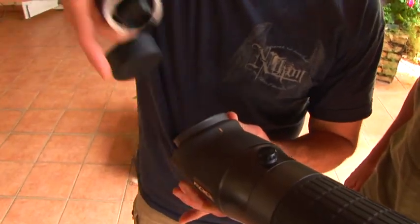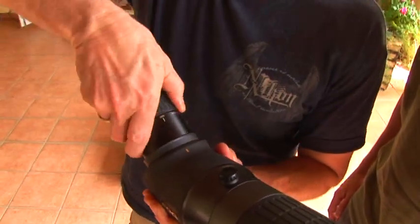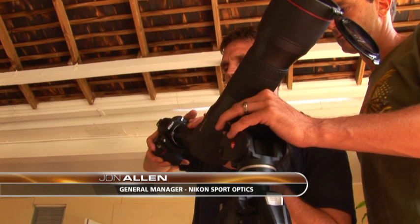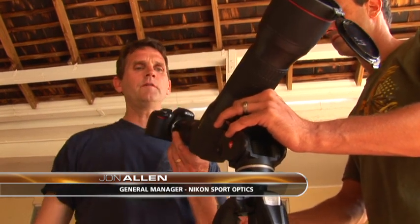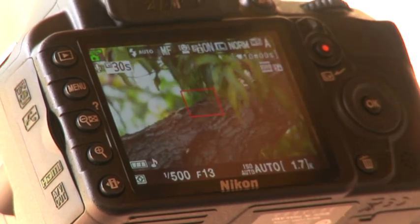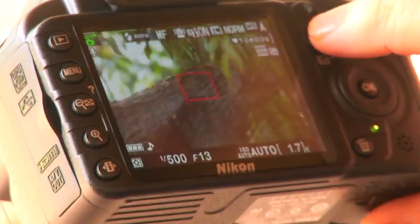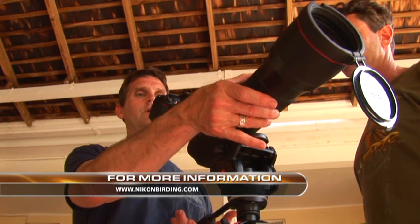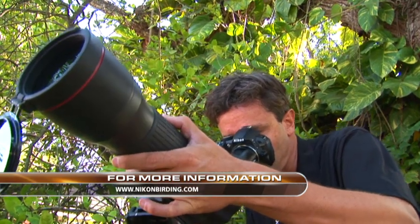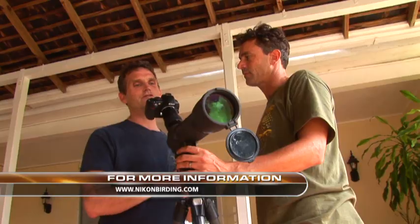Simply take the eyepiece off, take the FSA bracket — look at that. Then take your D3100 camera, or any Nikon SLR camera, and click it right in. Turn it on. The beautiful thing about this is that you can capture stills, or here we're trying to capture video of some of the most spectacular birds in Jamaica. I'm shooting at 500 millimeters, recording video. Focus it just like your normal Fieldscope does. This is digiscoping, folks. You need a Fieldscope, a bracket, and one of the Nikon SLR cameras — you can capture your images no matter where you're at.